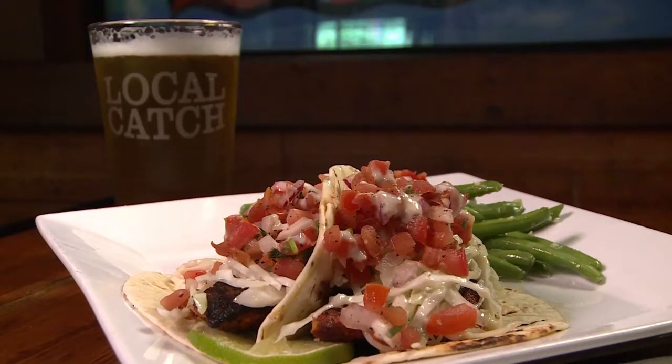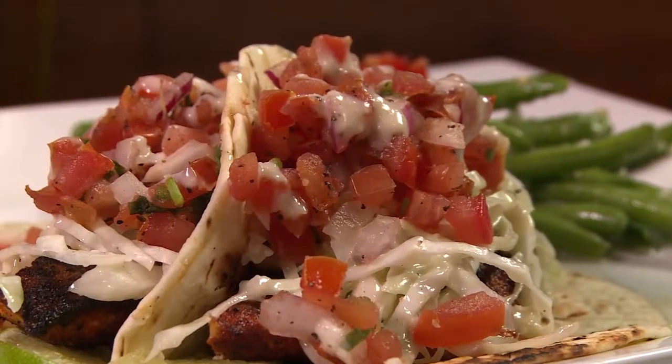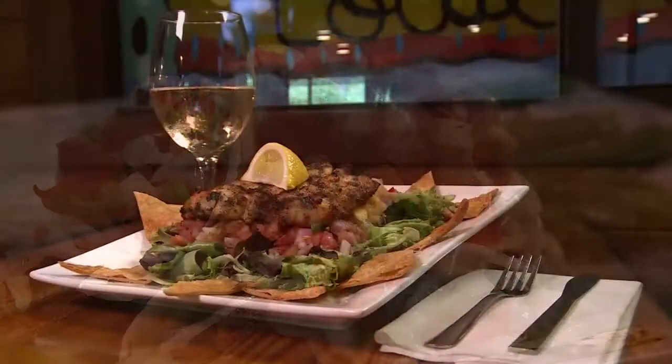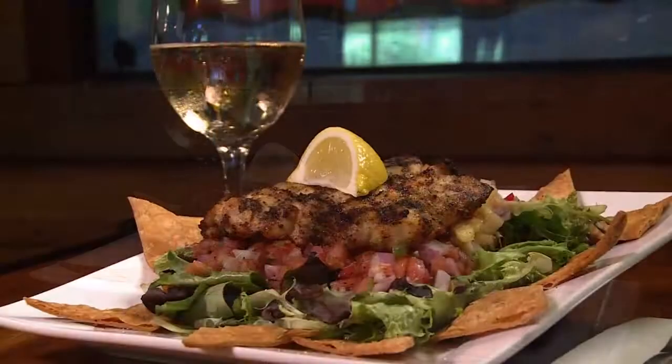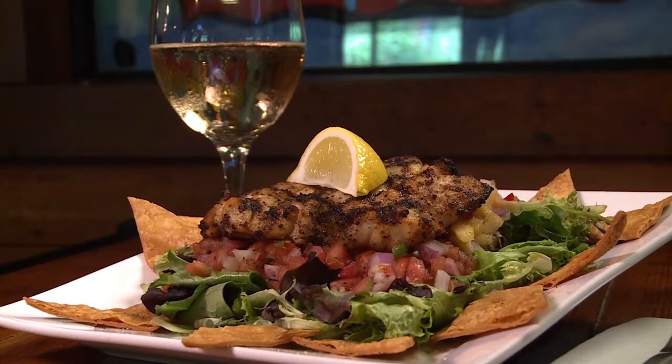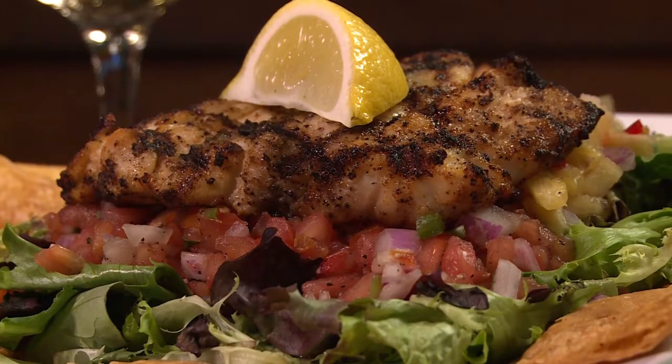There's the same kind of minute attention to every component in the blackened fish taco topped with pico de gallo made lovingly every day, and in the mile-four salad with that same pico de gallo as well as a pineapple salsa that together really suffices as dressing, and they both provide a light, fresh, tart contrast to the grilled fish.